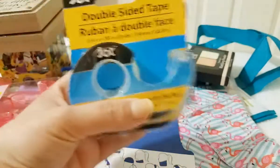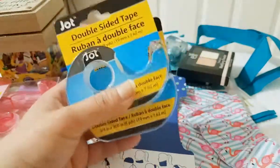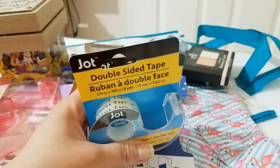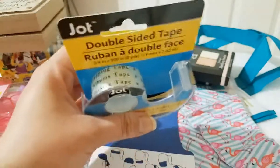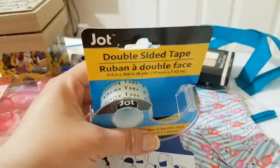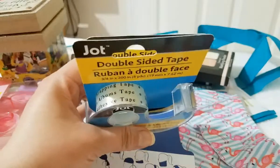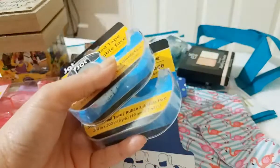Then I picked up two of these Jot double-sided tapes. I always use the name brand Scotch, so I've never used this brand. But I think it's going to work because I use the regular Jot tape and it works really well. So I think this double-sided tape is going to work just as well. I got two.